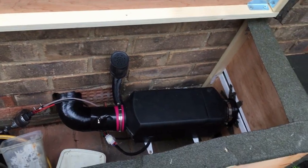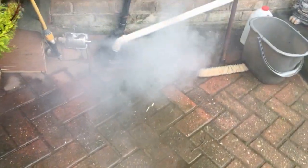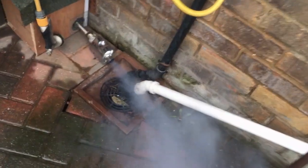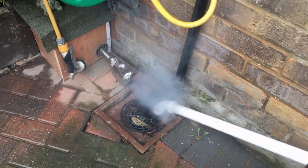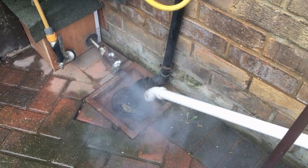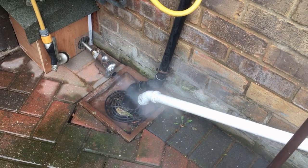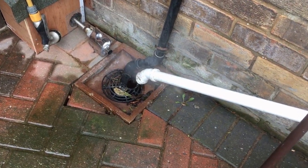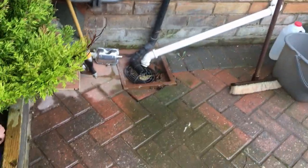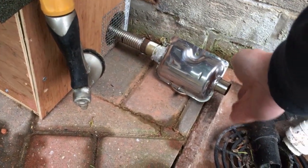The only thing I can think of doing is turning it off at the socket. The smoke's dying away slowly — it's virtually gone now, so there's hardly any pressure coming out of that.